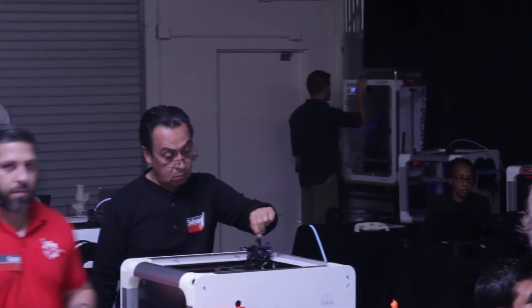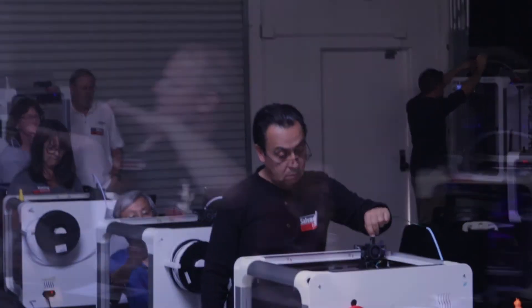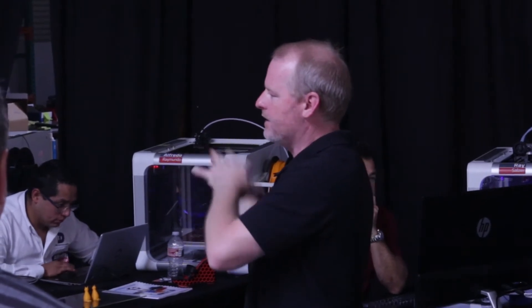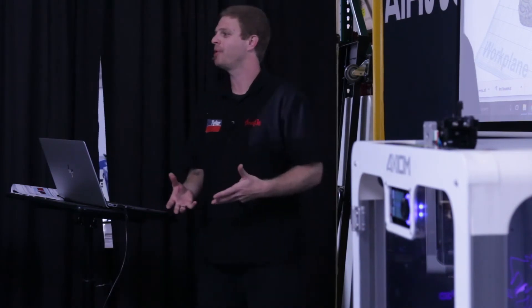Gain a solid foundation in 3D printing best practices before moving on to intermediate tips, tricks, and techniques. The training is taught by Airwolf 3D staff experts, including co-founder Eric Wolf and materials expert Kyler Caros.